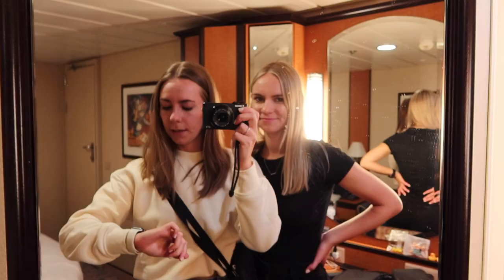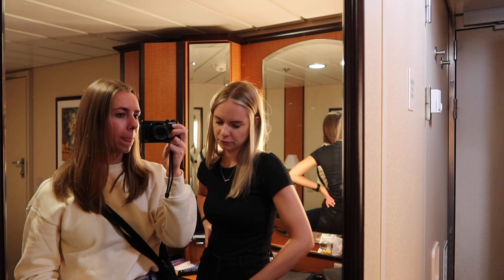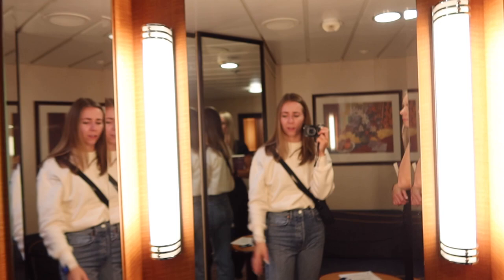It's now 3:20 — we are officially unpacked and we're going to go up and enjoy the Solarium for a little bit longer until diamond lounge happy hour or sail away. We both got books to read — I just started mine and Rachel is reading hers, and then once we finish we swap books so we only had to bring one each. Let's go!